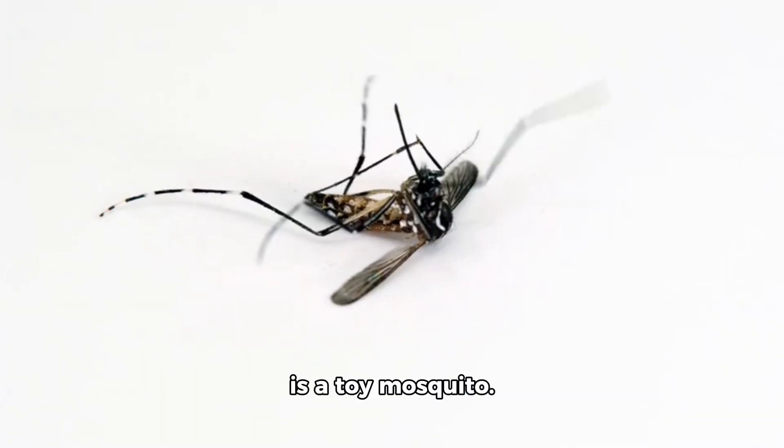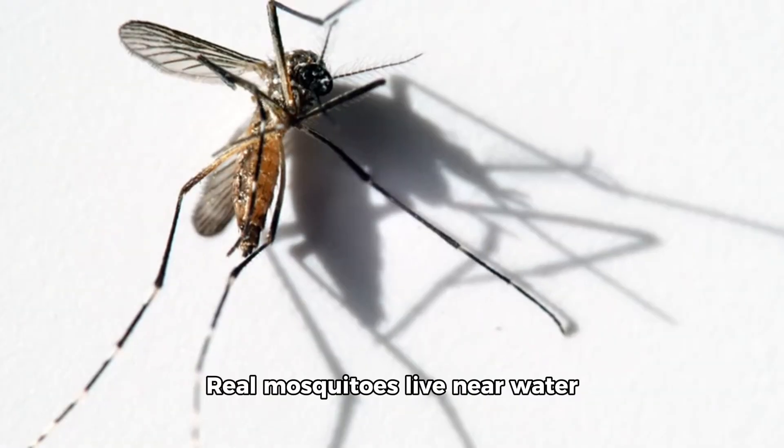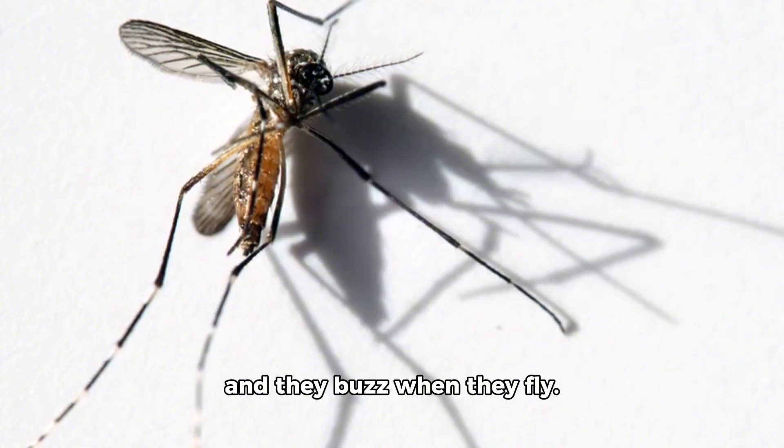Speaking of mosquitoes, here is a toy mosquito. Real mosquitoes live near water and they buzz when they fly.